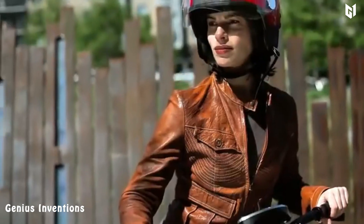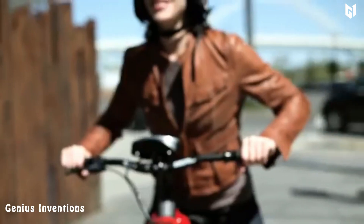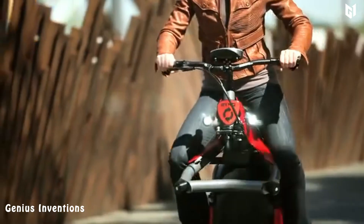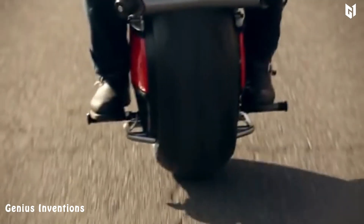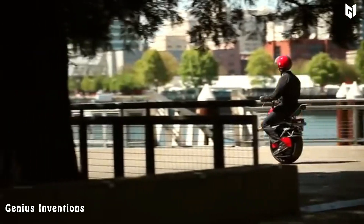Introducing the Rhino Microcycle, a unique and innovative vehicle that offers a fresh perspective on transportation. This one-wheeled means of transport is a compact and environmentally friendly mode of transportation that is perfect for short trips, commuting, and exploring the urban landscape.